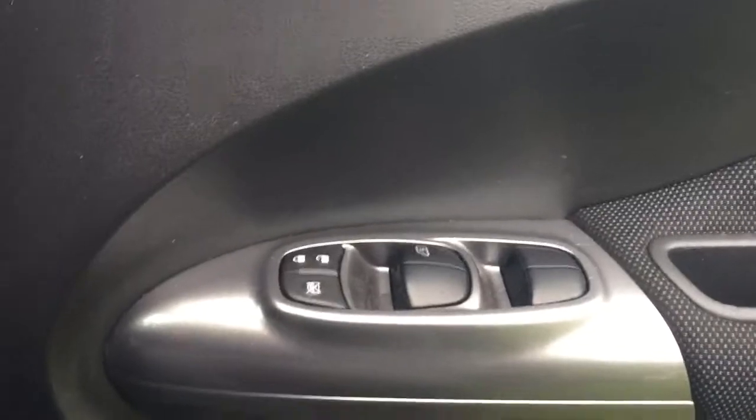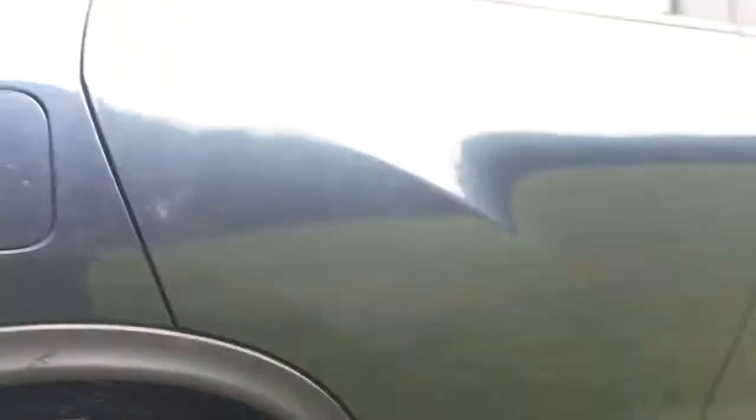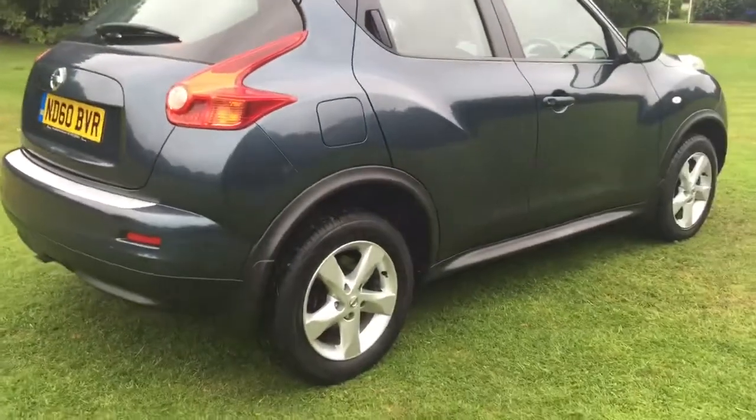Electric door mirrors, electric windows all around, Juke fitted mats, and mud flaps fitted all round.